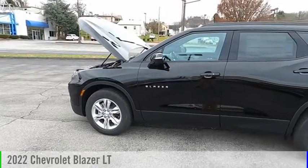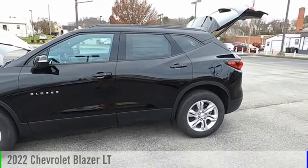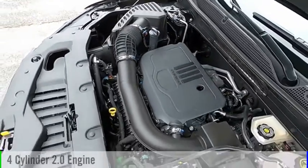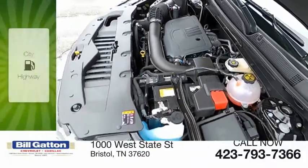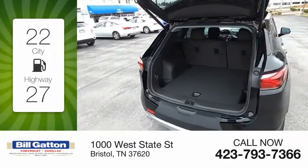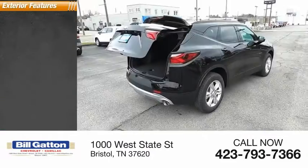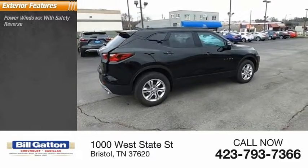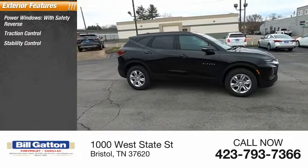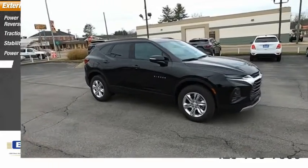You are going to love the 2022 Blazer. This vehicle is powered by an all-wheel drive four-cylinder 2.0-liter engine — great fuel efficiency that saves you money by requiring fewer trips to the gas station. Here are some of this vehicle's great options: power windows with safety reverse, traction control, stability control, power brakes, and braking assist.